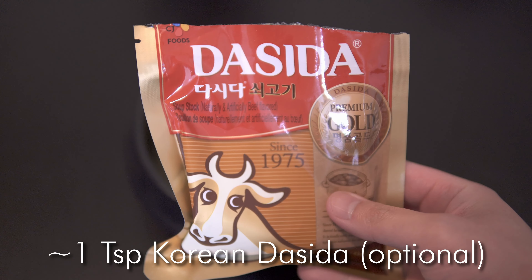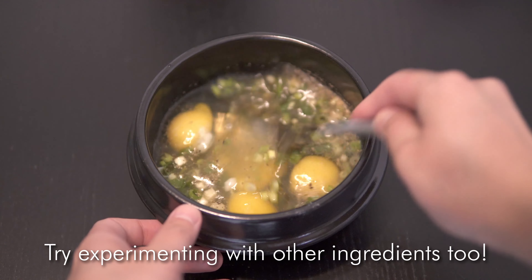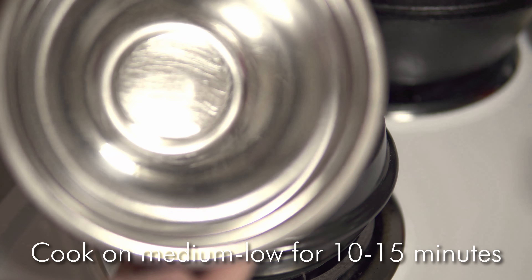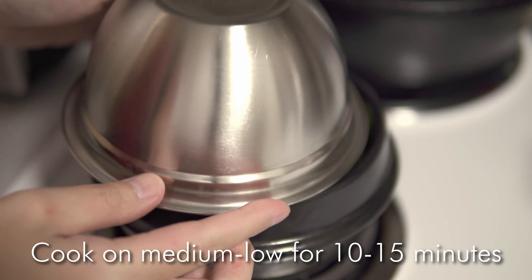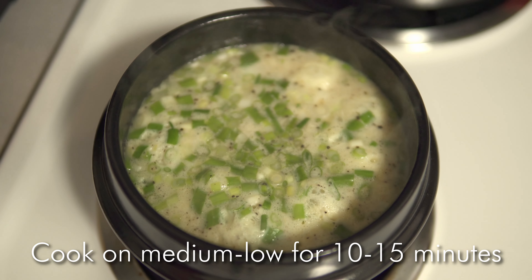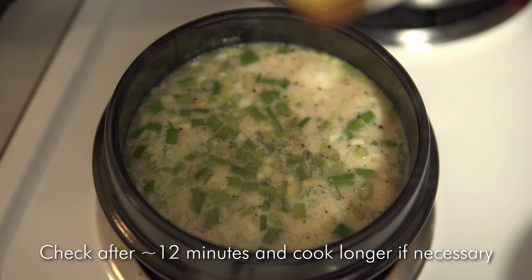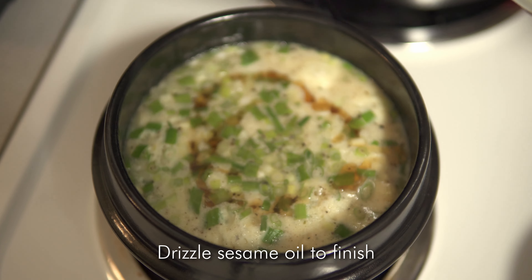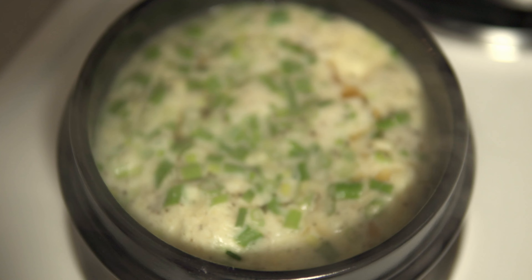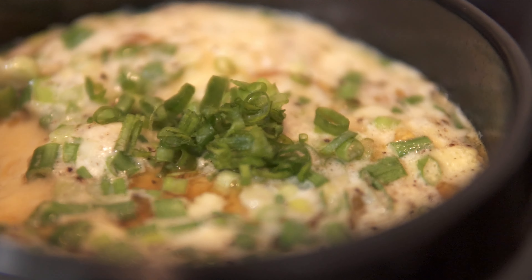I use the secret ingredient, Korean beef stock dashida, to make it a little bit more flavorful, but it's totally optional. Mix it well, and the key when you're cooking it is to not put the heat too high and add a domed bowl as a lid so the steam can accumulate and create the nice fluffy steamed egg texture you're looking for. Finish it with a little sesame oil drizzle right on top. This is just so good and so simple and tasty — you should definitely make it if you've never made it before.